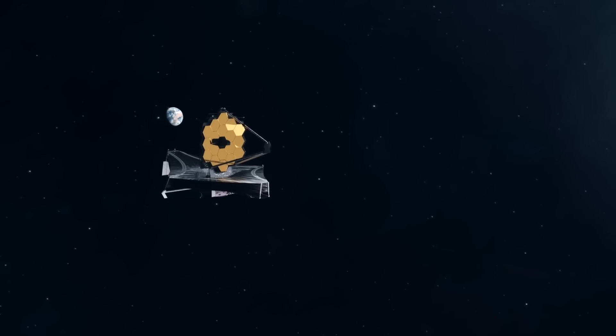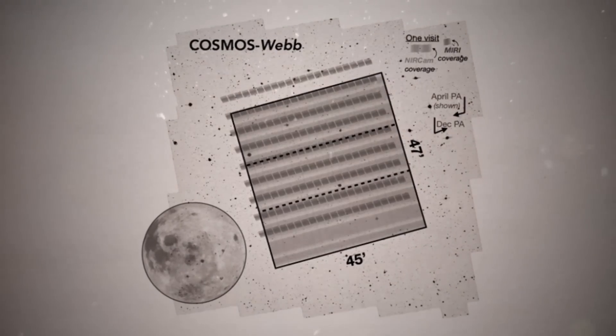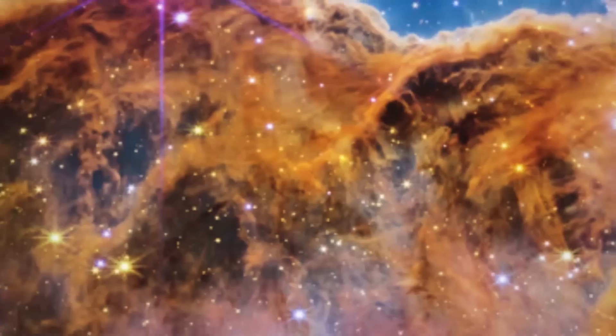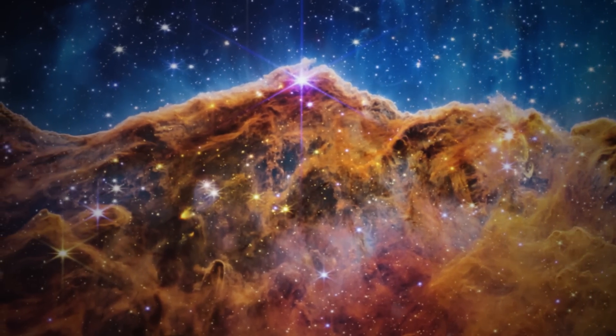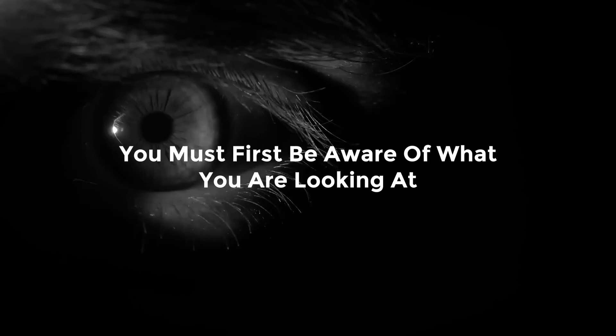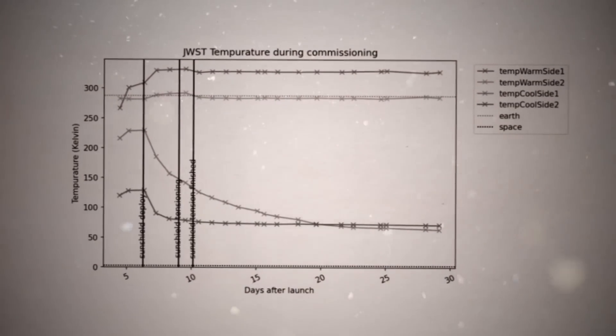Not every noteworthy image taken by the James Webb Space Telescope will be visually appealing. Some will be maps — made up entirely of lines, dots and squiggles. That graph lacks the unique visual impact of Webb's views of galaxy clusters and the Carina Nebula. But the modest chart, as well as the many others that the Webb Telescope will create over the following 20 years, is exciting in its own quiet way. Our ability to imagine the characteristics of worlds far outside our solar system will be stretched by these images. The chart provides comprehensive details on the atmosphere of a massive gaseous exoplanet that resembles Jupiter.